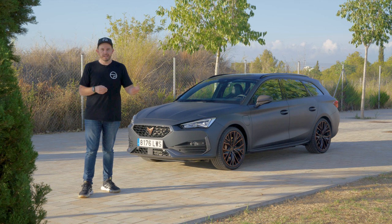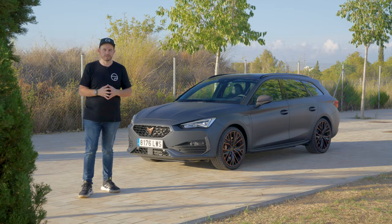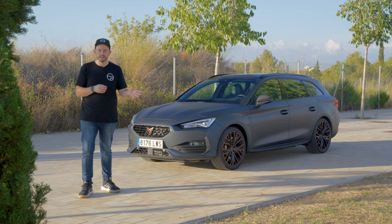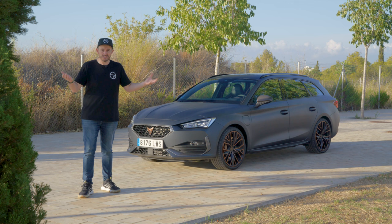If you want to watch my Cupra Leon hatchback review, hit the link up there — it's a pretty compelling car at a good price point. Both the VZE and VZX are identically priced in Australia for the hatch at about $62,000. I'd guess the wagon would add a $2,500 premium, maybe a little more, and the VZX could cost more since it has all-wheel drive. So it really is just like a Golf R Wagon.